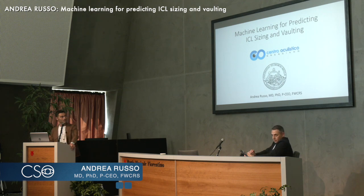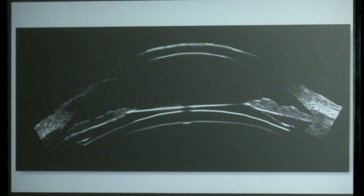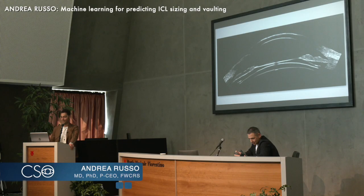As we all know, the holy grail in ICL surgery is to achieve the right vaulting. As Eric explained, it's quite difficult because we don't see behind the iris — the sulcus is kind of the dark side of the moon, so it's impossible to see with any OCT or slit lamp.